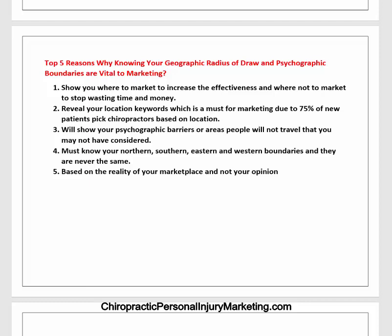It will also show your psychographic barriers — areas where people will not travel that you may not have considered. You must know your northern, southern, eastern, and western boundaries, and they will never be the same. It will never be a concentric circle. Typically what stops it is a psychographic boundary, and every now and then it's distance, but mostly psychographics. It's important because it's based on the reality of your marketplace, not your opinion. Almost every chiropractor I consult with thinks their radius of draw is unbelievably larger than the reality.